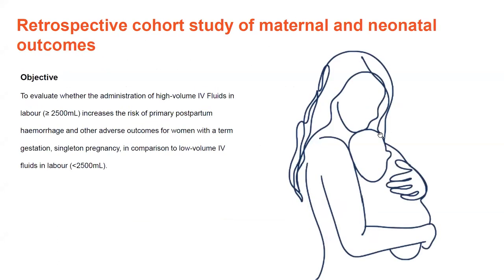With this in mind, my primary objective was to evaluate whether administration of high-volume IV fluids in labour — defined as greater than or equal to 2,500 mLs — increases the risk of primary postpartum haemorrhage and other adverse outcomes for women with a term gestation singleton pregnancy, in comparison to low-volume IV fluids in labour.